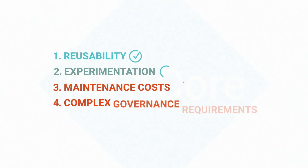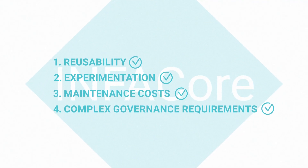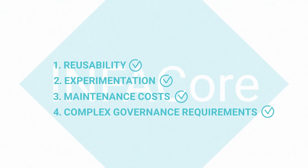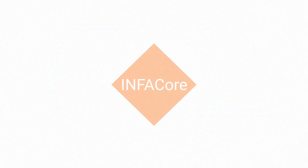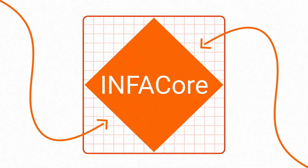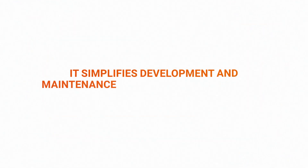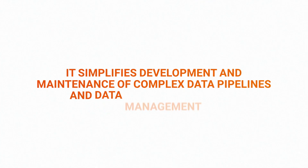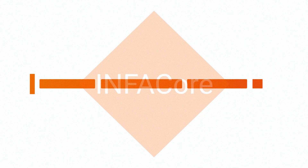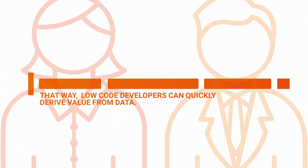InfoCore addresses all of these pain points and is easy to adopt since it's accessible from a variety of IDEs in multiple programming languages. InfoCore is the industry's first open, extensible, and embeddable intelligent headless data management service. It simplifies development and maintenance of complex data pipelines and data management tasks, reducing thousands of lines of code into a single InfoCore function. That way, low-code developers can quickly derive value from your data.